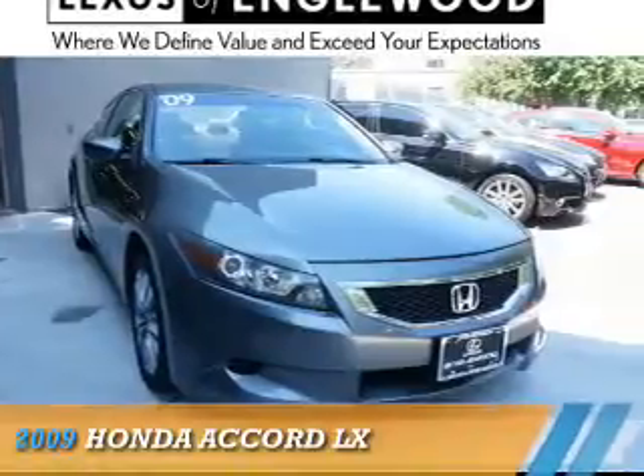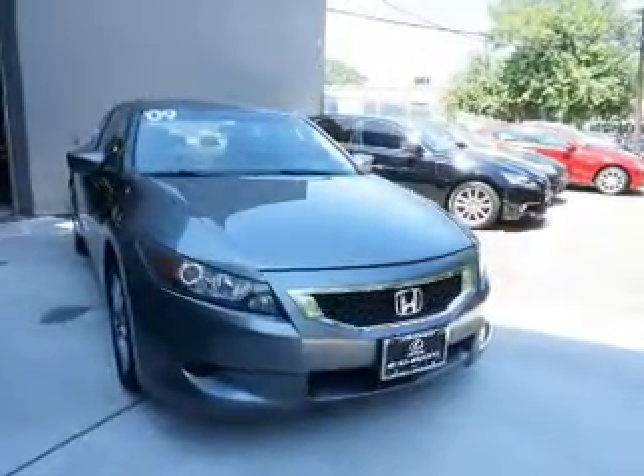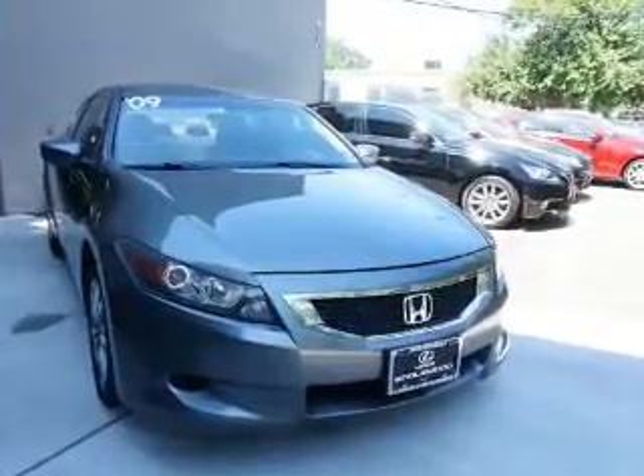Presenting the 2009 Honda Accord. It's powered by a 2.4 liter 4 cylinder engine and an automatic transmission.